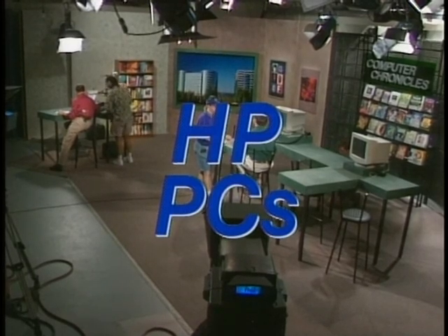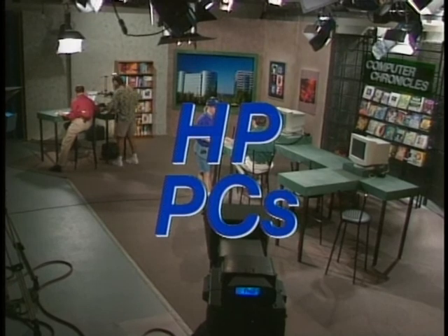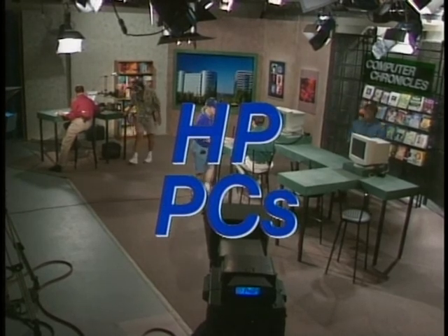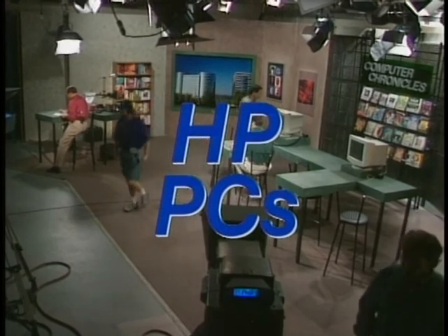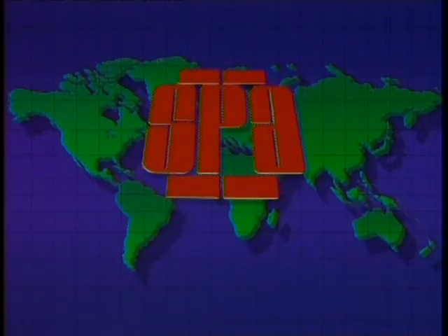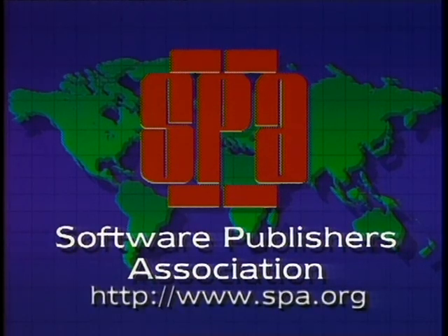Computer Chronicles is made possible in part by Hewlett-Packard Personal Computers, developing PCs for business. Additional funding provided by the Software Publishers Association, presenters of the Codys, the annual Excellence in Software Awards.